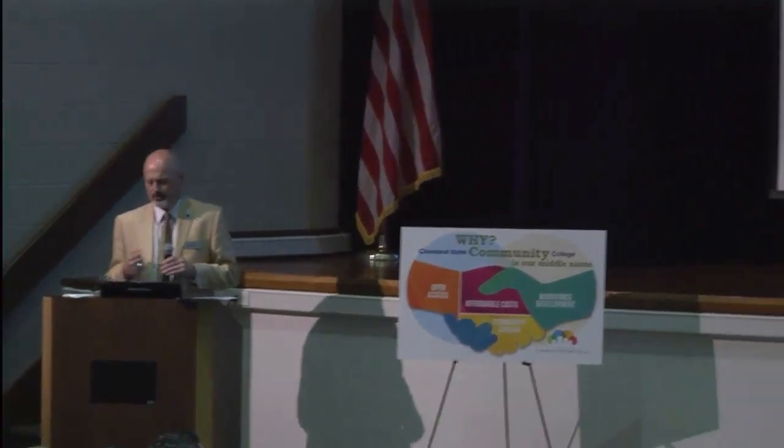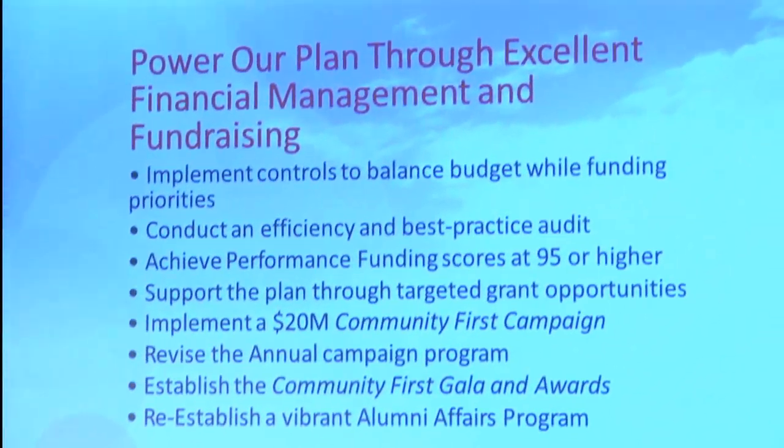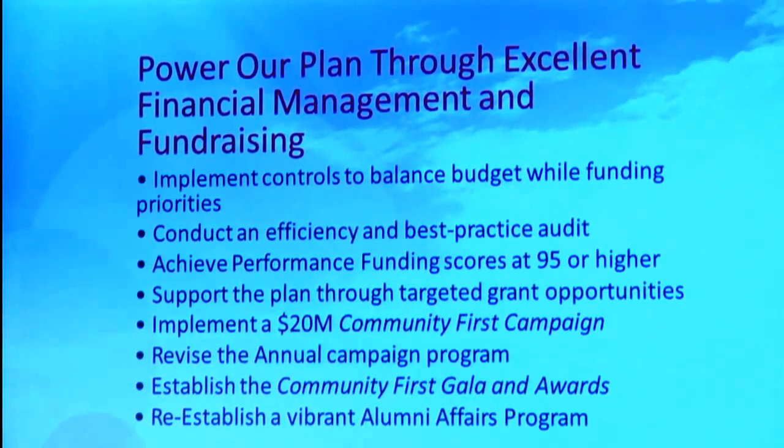To power our plan through excellent financial management and fundraising — obviously we want to make sure we have great budget controls and balance our budget every year. We're going to conduct an efficiency and best practice audit to get a better sense of where we can make improvements in terms of our operations. In terms of performance funding, we get scored on 100 points — we want to make sure our bottom threshold is 95. If we can exceed 95 on all those measures, we're going to ensure that we get the best funding every year for Cleveland State. We also want to make sure we continue to support our programs through grant opportunities — we do a great job with that.